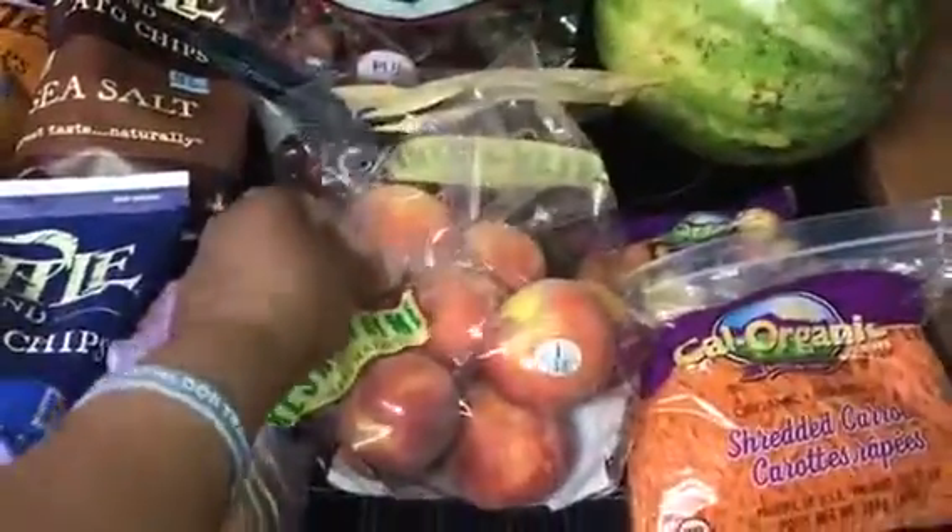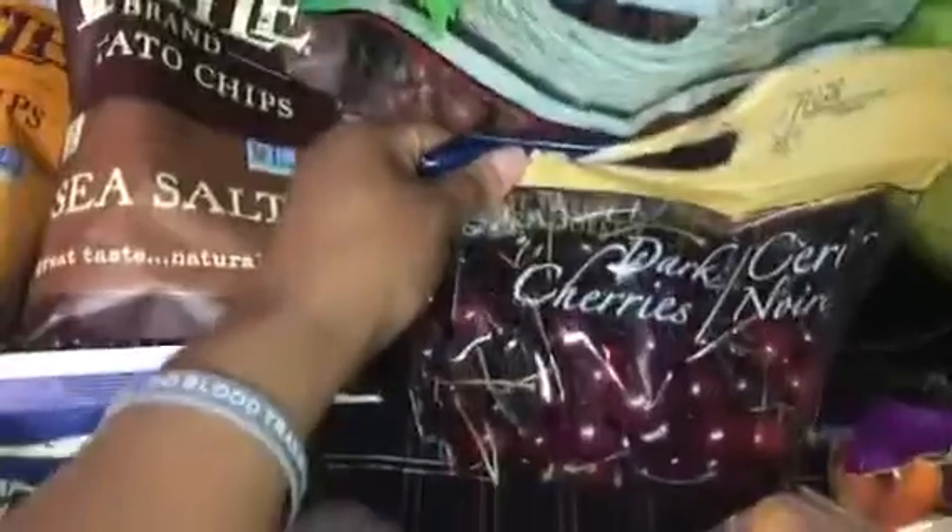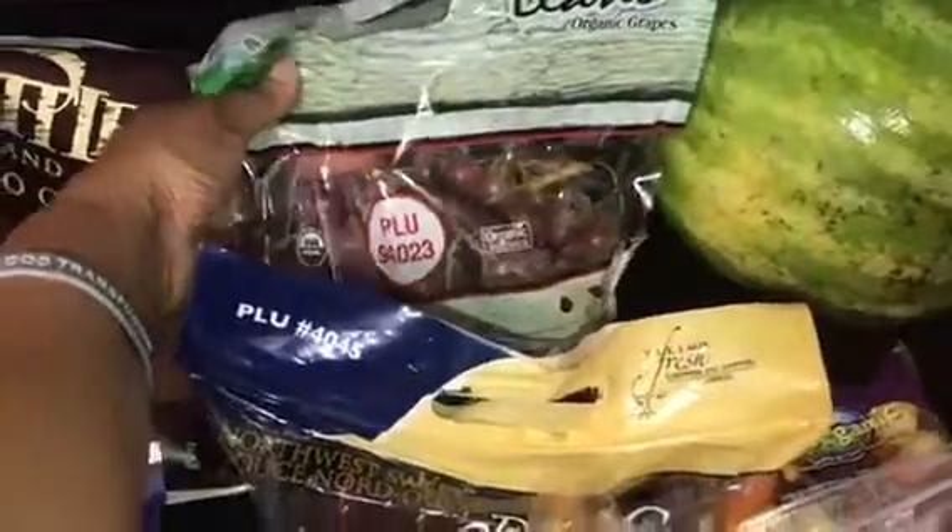I also have mangoes. They were two for $1. I have three chips for $0.99 a pound. I have these beautiful cherries for $1.49, and I have some organic grapes for $1.88. This is all organic by the way.